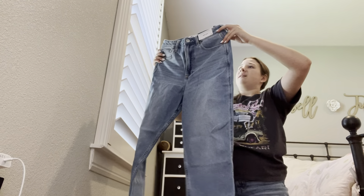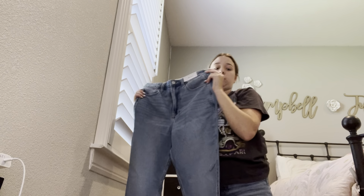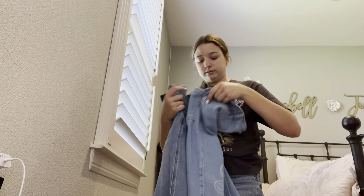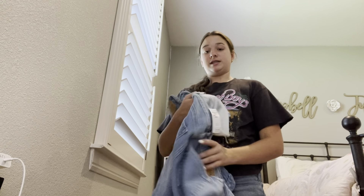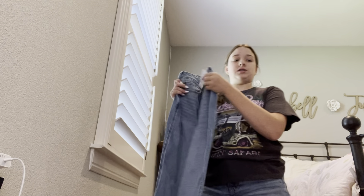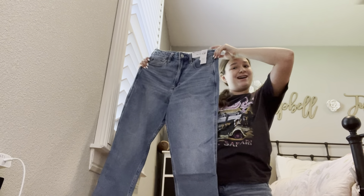Next from Hollister I also got just these plain mom jeans — I believe these were $52. And these jeans were $64 but I got them half off. I'll insert a picture or video of what these look like on me right now.